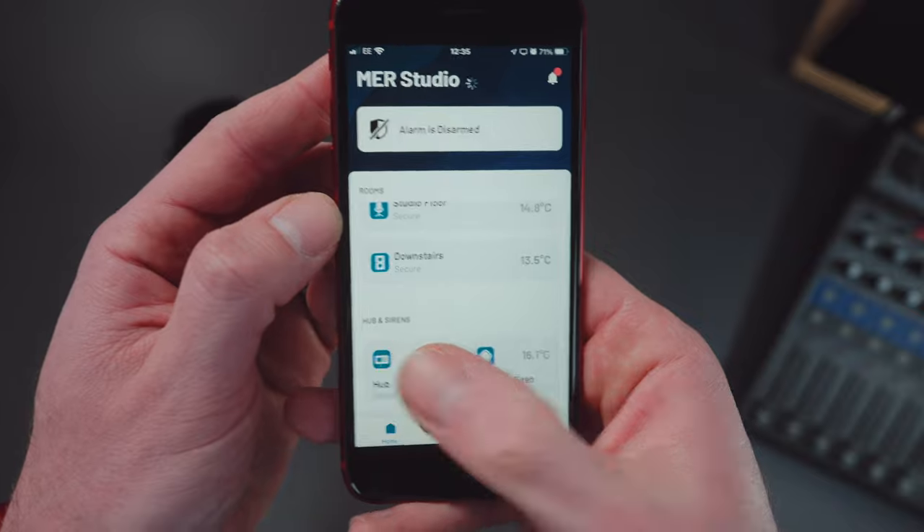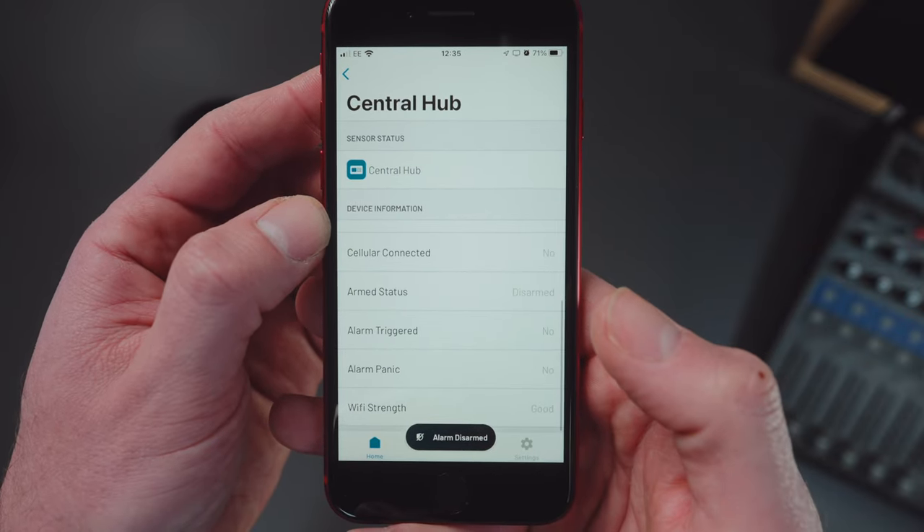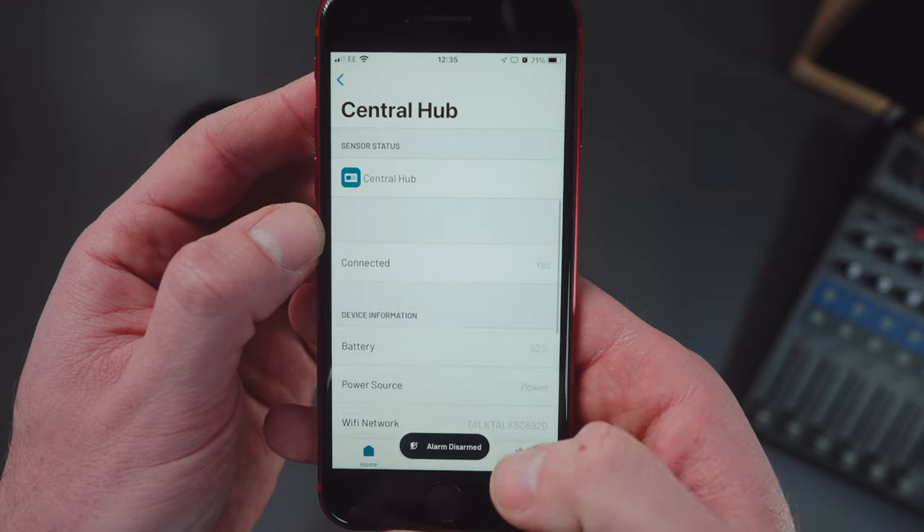You can also add multiple premises to the Boundary app - so if you've got a couple of homes, a rental apartment, or a couple of offices, you can control your entire home security system from the palm of your hand, no matter where you are in the world. When I first left the studio after setting up Boundary, it was a really satisfying feeling, because since I started renting this last October, I hadn't really had that peace of mind.